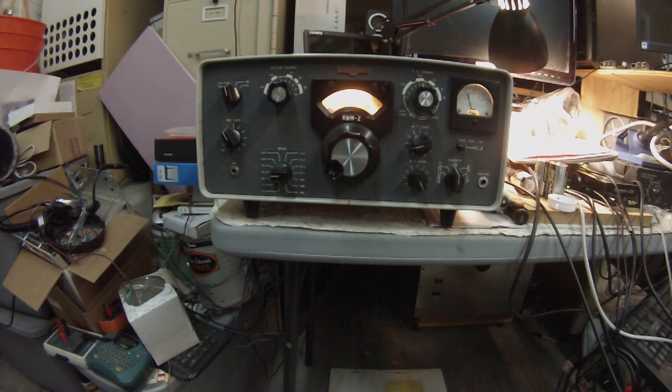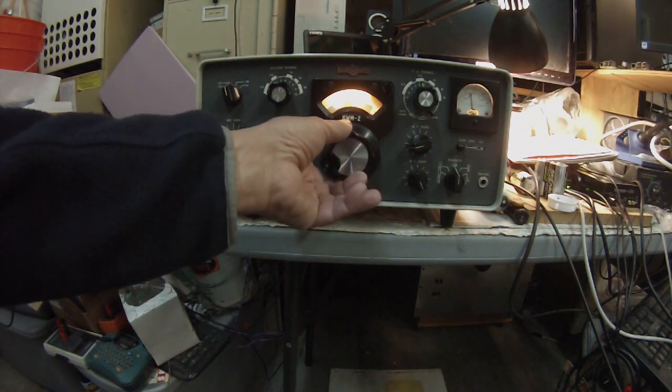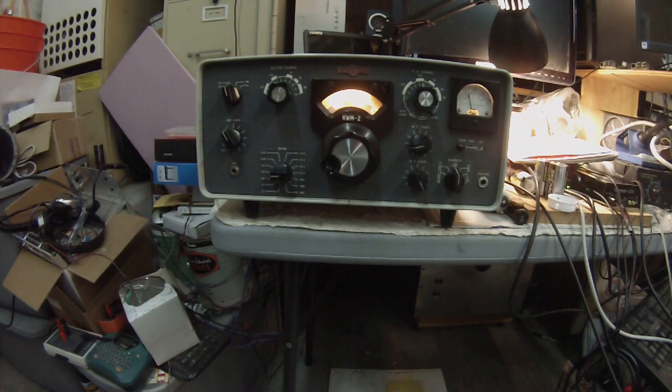The AGC mod would make a big difference on this. He just jumped frequency. Anyway, this is Pete, N6QW — one of the radios of the Golden Era, the KWM-2.